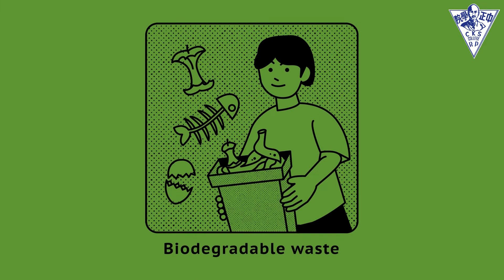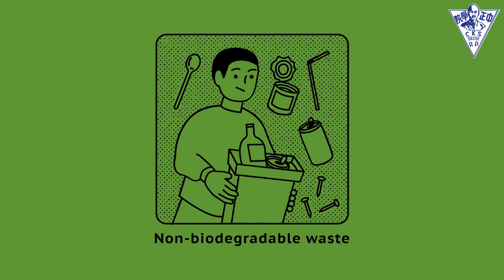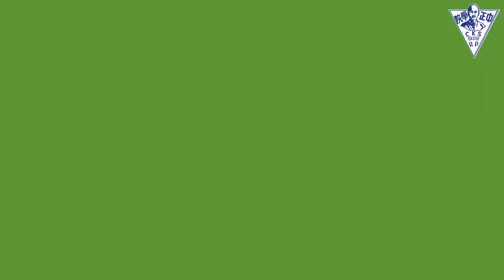Biodegradable waste can decompose naturally. Examples of it are some food, some drinks, and some wood. Non-biodegradable waste means that we can recycle it, but it takes a lot of years to decompose — it might take 500 years, or it can take up to 1,000 years to decompose.